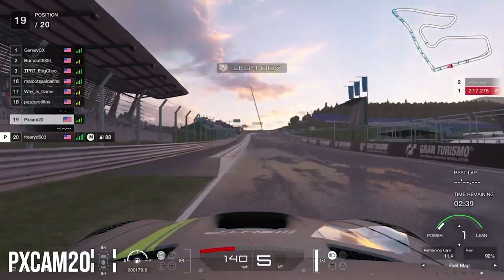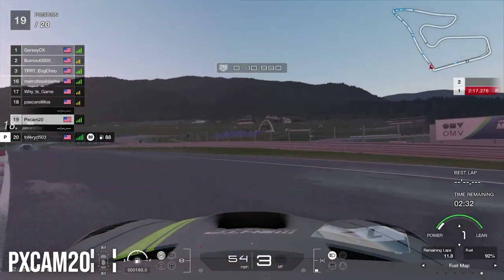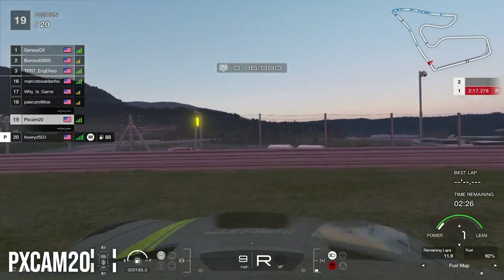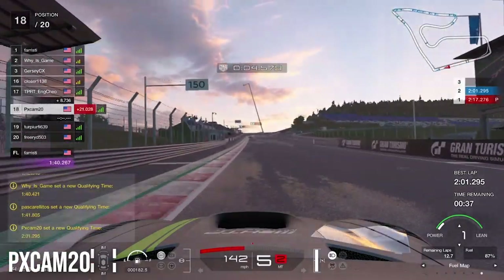Jumping into qualifying here, we are heading into turn number one for our first lap. As you can see, we are on the tail end of the line. As we head out of turn number one, we actually get loose and we spin out. So not a good start to our qualifying session. We've got to get back onto the racetrack and try to go around as quick as we can so we can at least put in a flyer, and luckily we were able to do that.